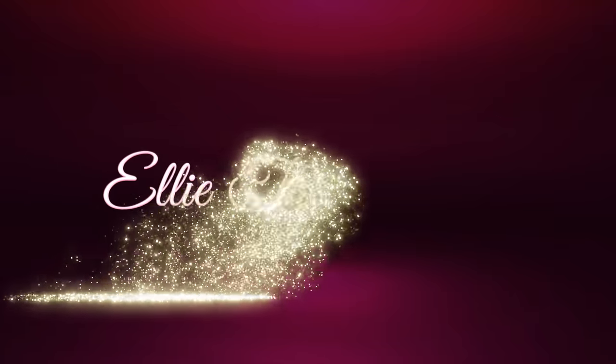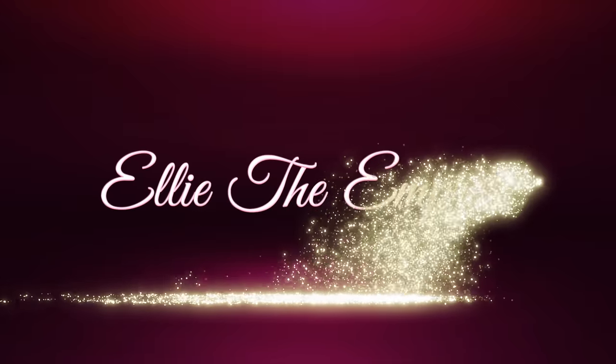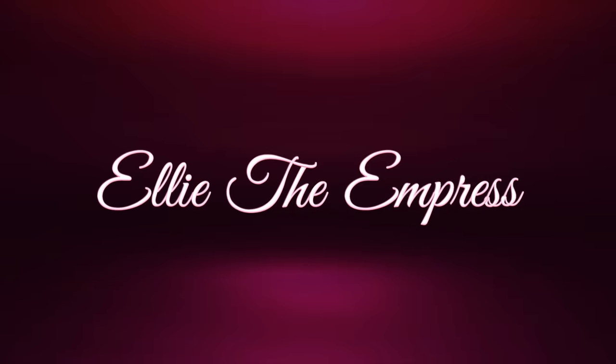Hello guys, it's Ellie the Empress, welcome to my channel! If you're new here, do not forget to subscribe. So today I'm doing a try-on haul from SHEIN — it has been a while since I've done a try-on haul, so today I'm going to be doing a try-on haul for you all.